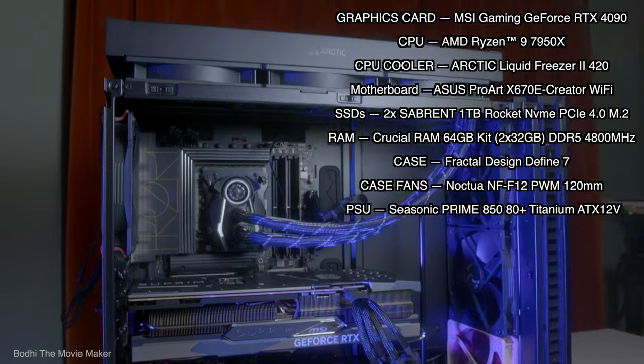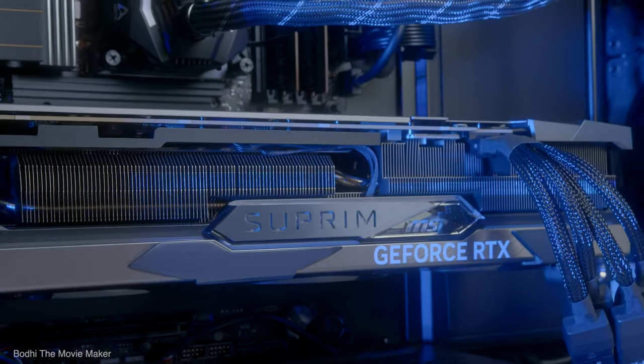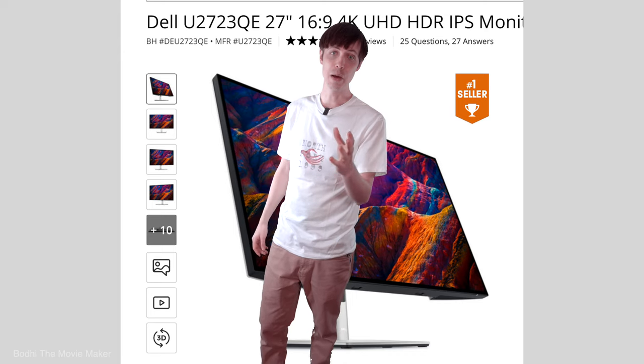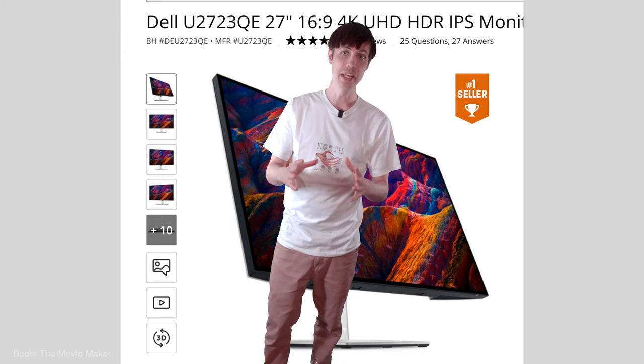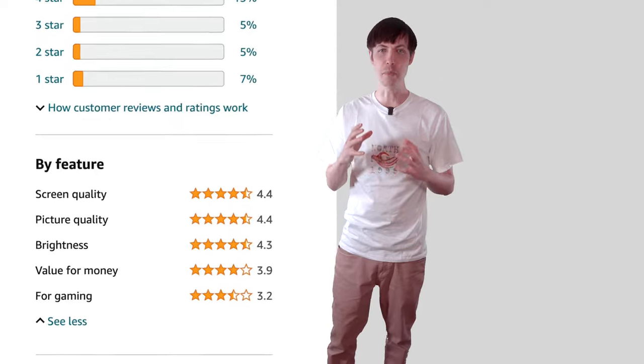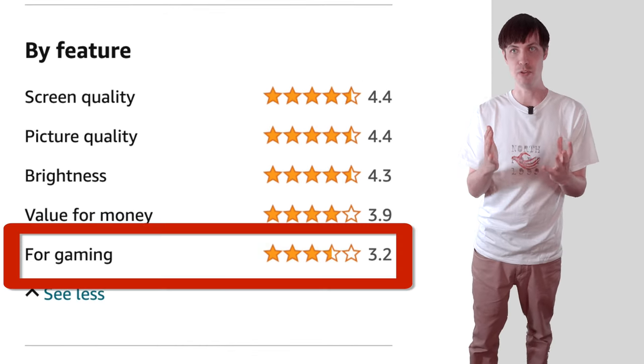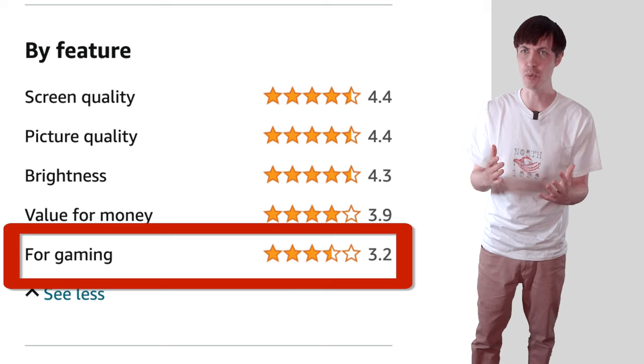When researching the best monitor to complement my Unreal Engine beast of a PC, I spoke to a MetaHuman developer, and they told me about the monitor they use for their work. It's the number one best seller on B&H, and on Amazon it's got a 4.3 out of 5-star rating. The biggest customer annoyance has to do with gaming performance, so let's get that out of the way first.